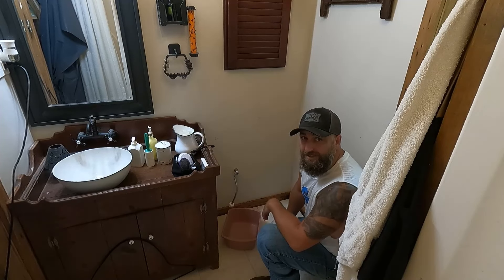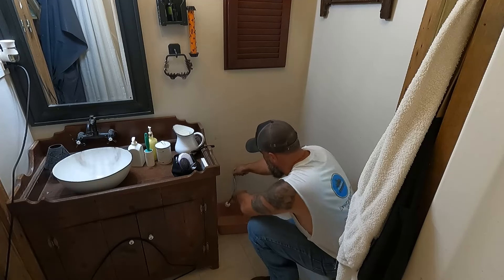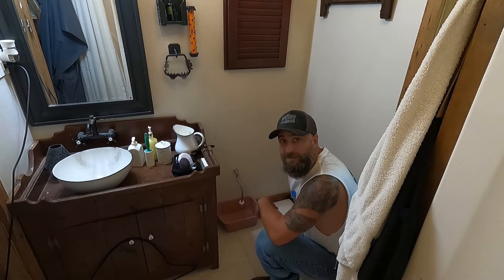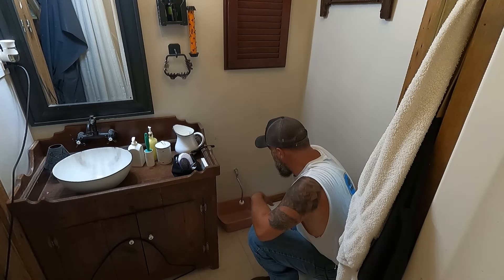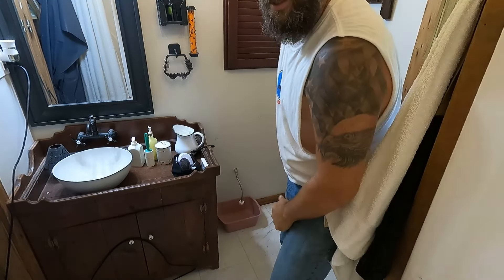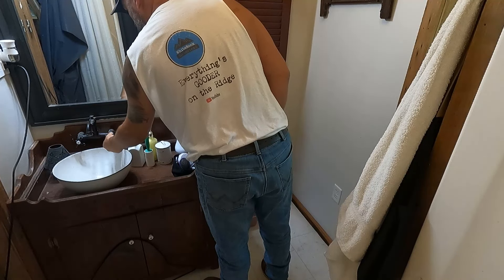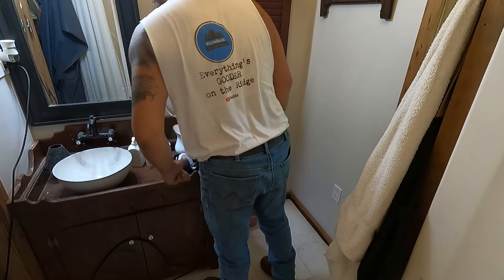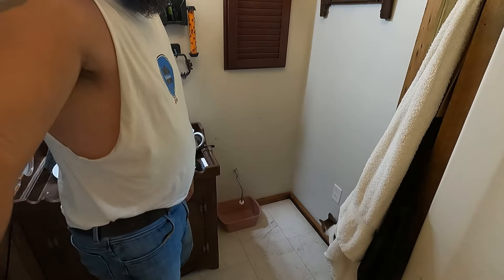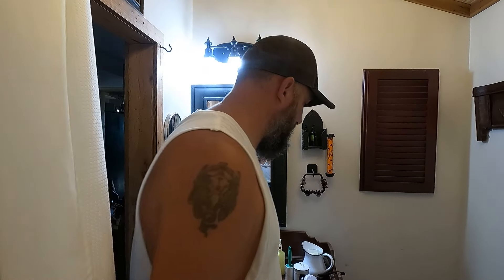Got the toilet out of here. Because I shut everything off, it's not draining. That area back there is a lot wetter.